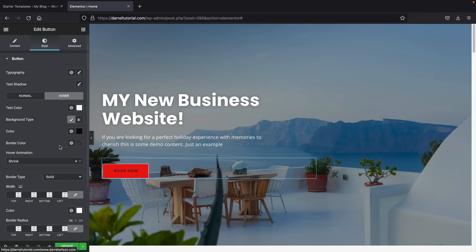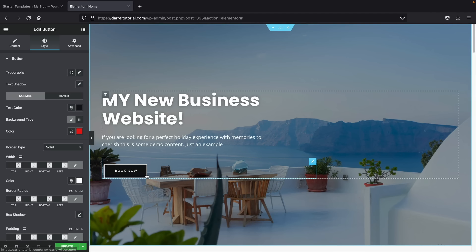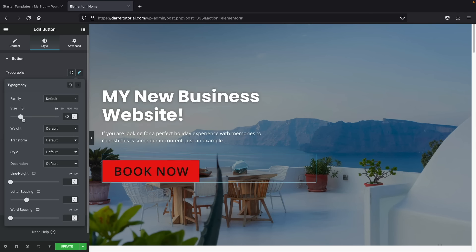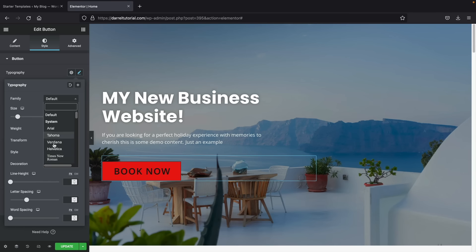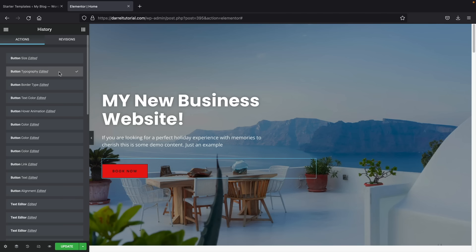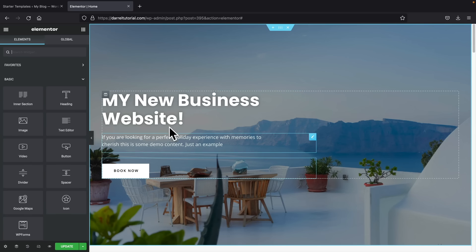To go back in the builder's history, click the squares at the bottom right — that's how you can go back to any part of the building process. Now let's change this background image. Click the six dots to select the section, go to Style, and you'll see background options. We have Classic, Gradient, Video, and Slideshow. If you want to add a color, you can do that. Or switch to Gradient to apply two colors with an angle for a nice gradient effect. You can also insert a YouTube video link as a background. Let's go back to Classic.